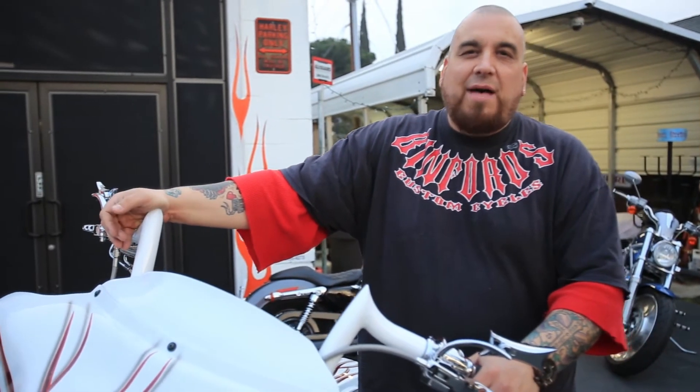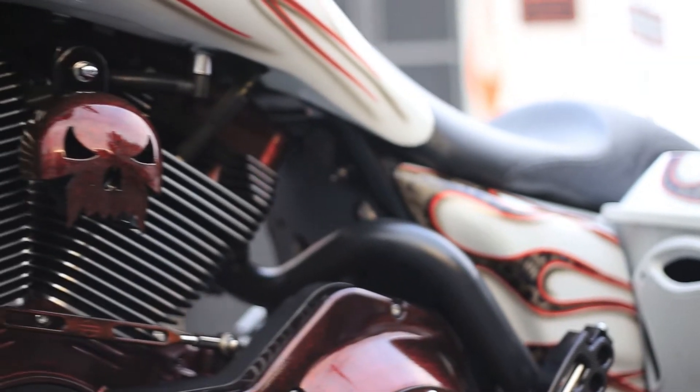Welcome to Benford Custom Cycles, your one-stop Harley shop. Here's a recent build — juicy, juicy on the paint.